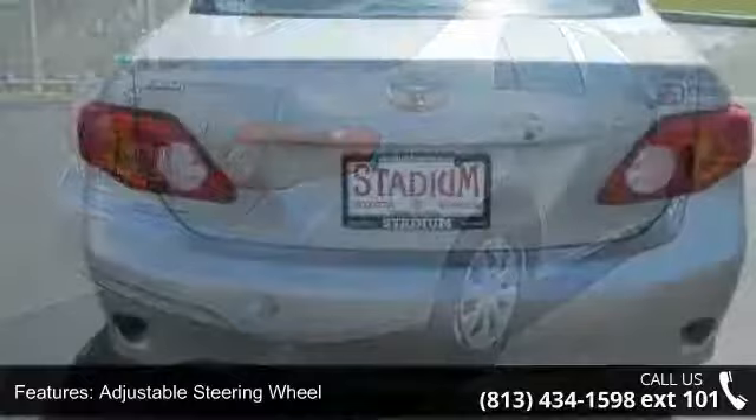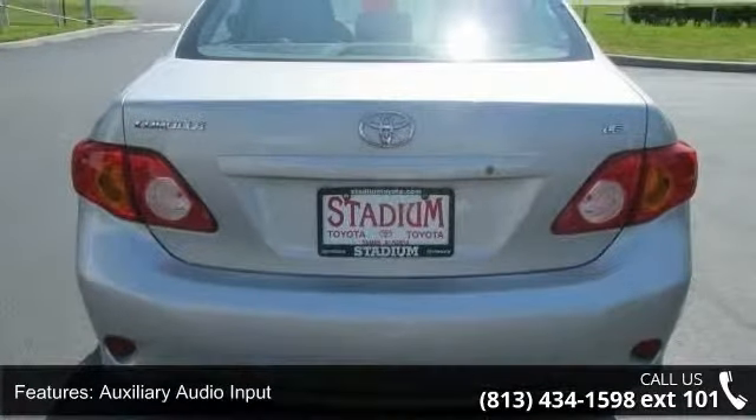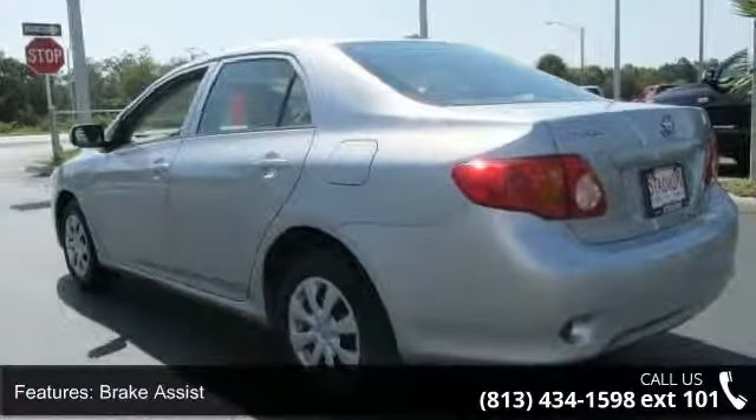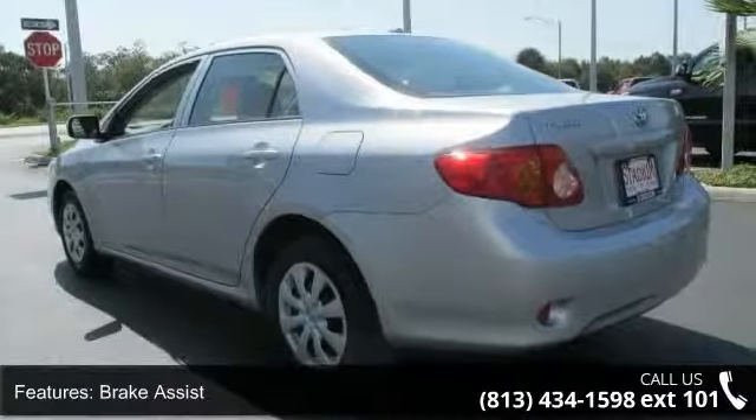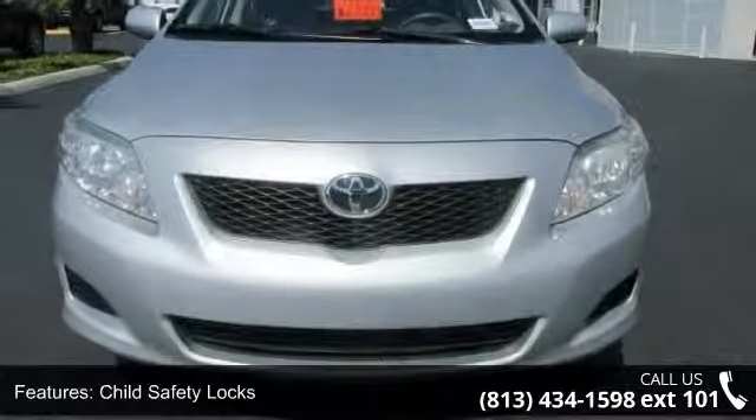This vehicle's top features include ABS, adjustable steering wheel, auxiliary audio input, brake assist, child safety locks, daytime running lights, engine immobilizer, front disc rear drum brakes, and front wheel drive.